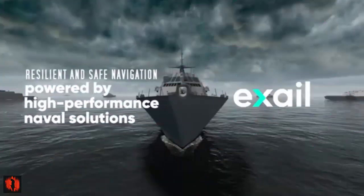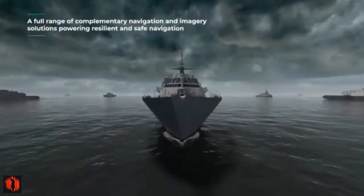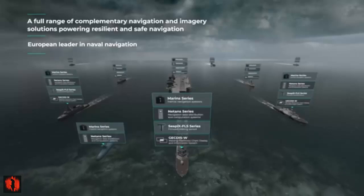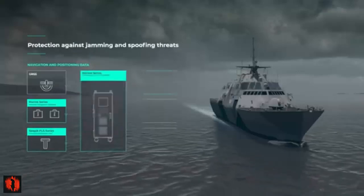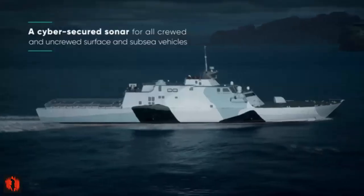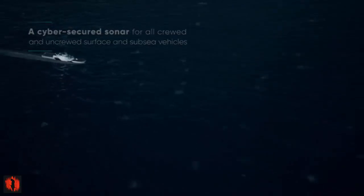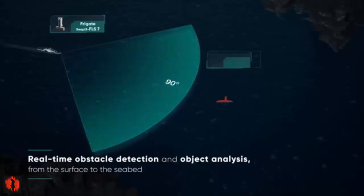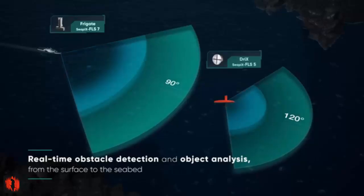Exail, a global leader in naval navigation, has been selected by Anschütz, a leading German company specializing in ship navigation systems, to supply MARINS inertial navigation systems (INS) for the Royal Navy's Type 31 Inspiration class general purpose frigates. Exail's high-end MARINS INS will provide the T31 frigates with uninterrupted and highly accurate navigation data, regardless of GNSS availability or external disruptions.